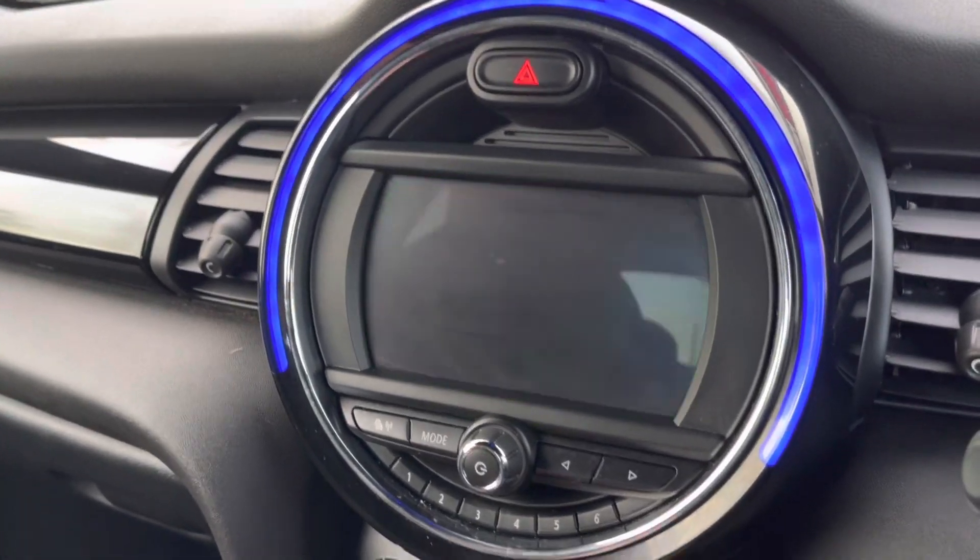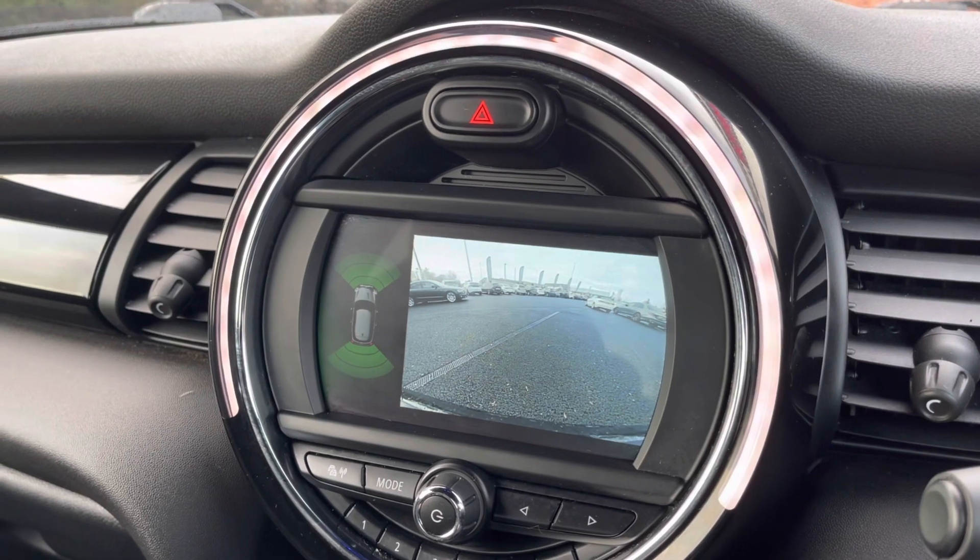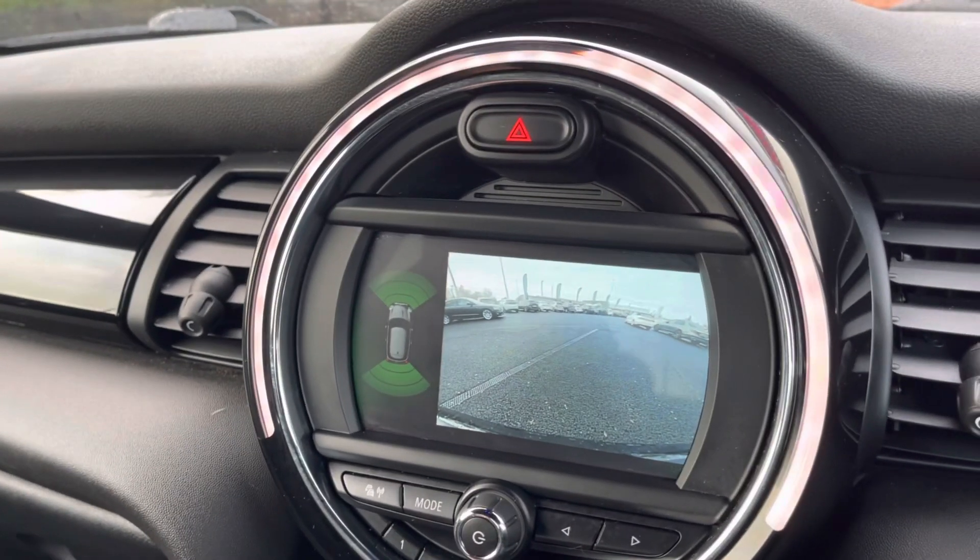Moving over to your main multi-media display screen, this vehicle also comes with a reversing camera as well as your front park sensor display, allowing you to be aware of all the objects around you.